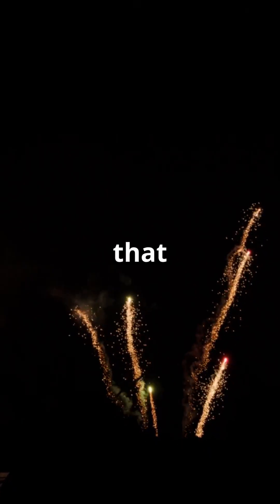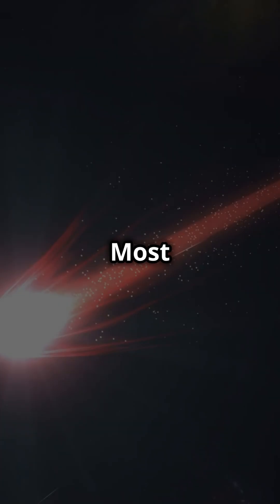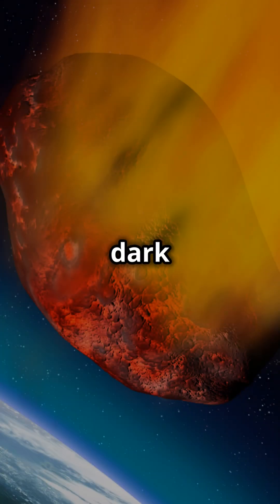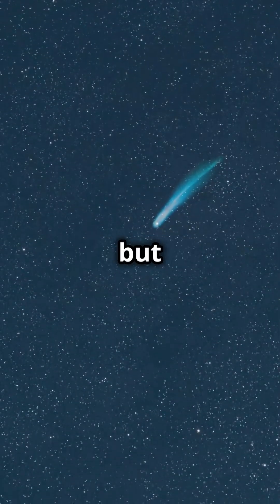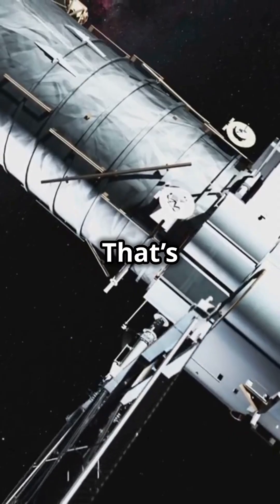Dark comets are objects in our solar system that act like comets but don't have the typical bright tails we're used to seeing. Most comets have icy tails that form as the sun heats up the comet's surface. But dark comets don't have these tails. They look more like asteroids but they accelerate in the same way as comets. The reason behind this strange behavior? That's still a mystery.